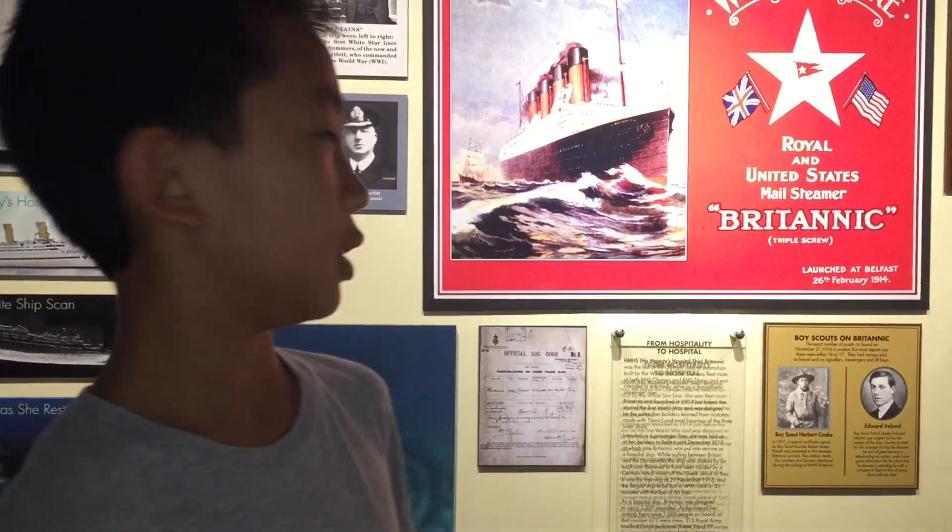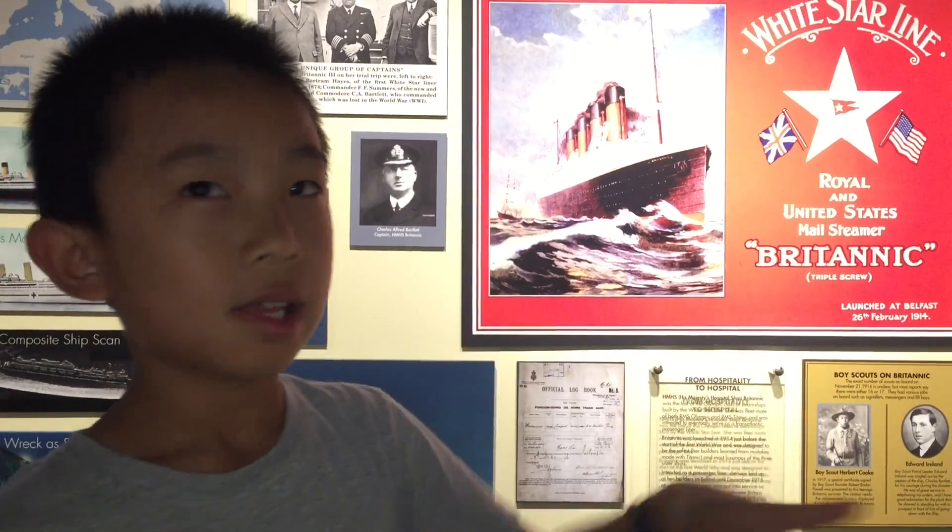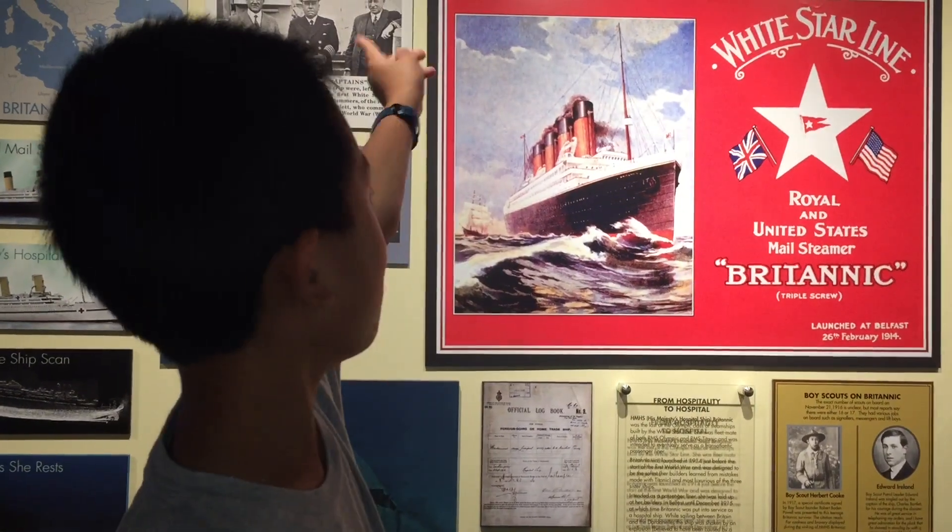I'm pretty sure that all the Titanics sink. Whatever this Titanic is, and that Titanic, and every Titanic.